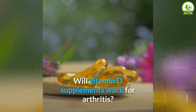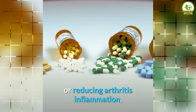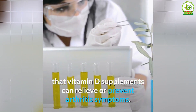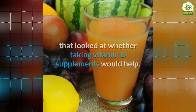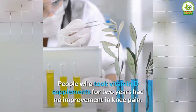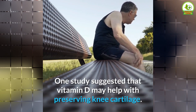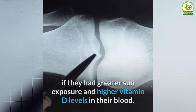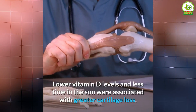Theoretically, vitamin D should be helpful in preventing, slowing, or reducing arthritis inflammation, but there is little to mixed evidence that vitamin D supplements can relieve or prevent arthritis symptoms. One study in the Journal of the American Medical Association found that people who took vitamin D supplements for two years had no improvement in knee pain. However, another study suggested that vitamin D may help preserve knee cartilage — older adults had more preserved knee cartilage with greater sun exposure and higher vitamin D blood levels, while lower levels were associated with greater cartilage loss.